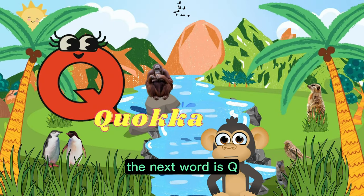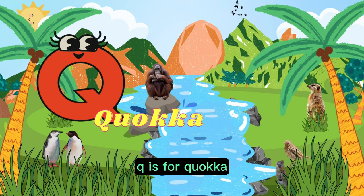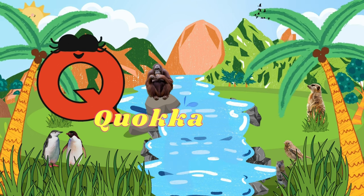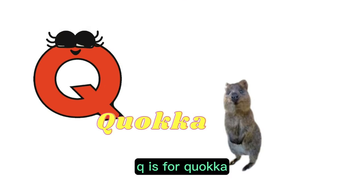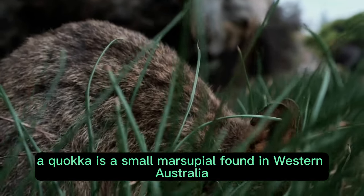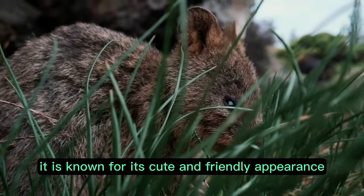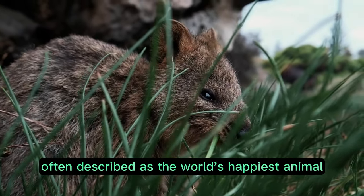The next word is Q. Can you follow me? Q is for quokka. A quokka is a small marsupial found in western Australia. It is known for its cute and friendly appearance, often described as the world's happiest animal.